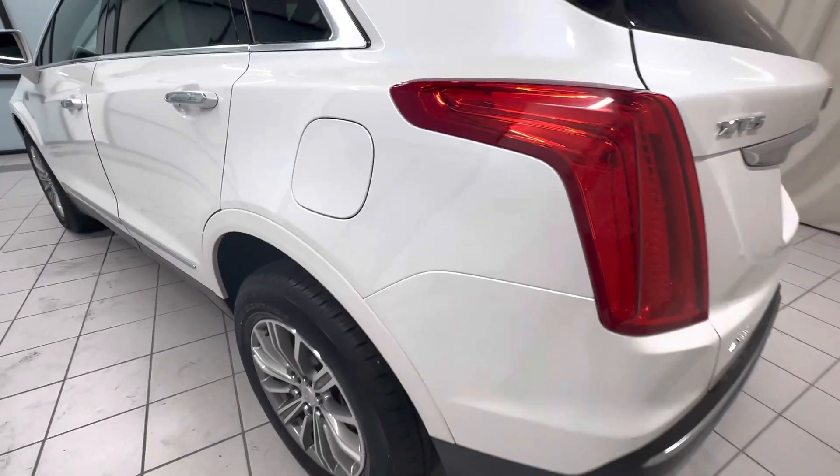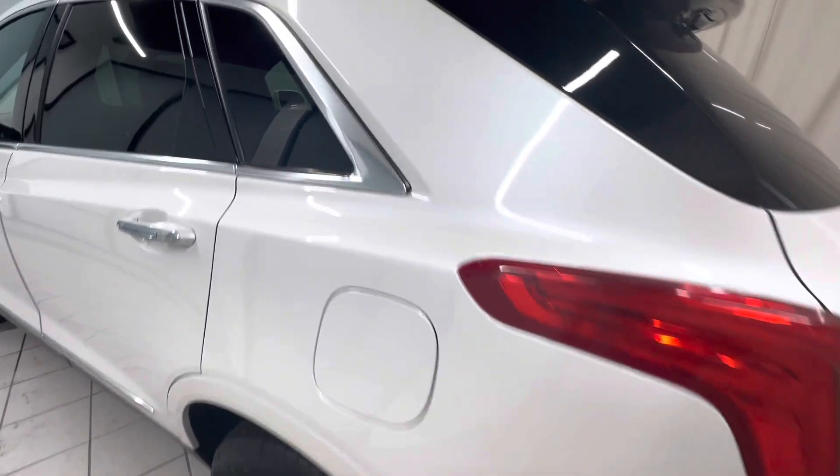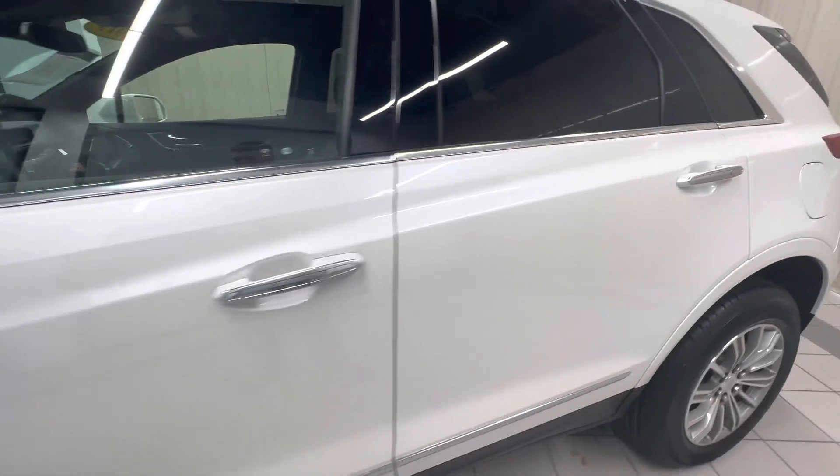Go ahead and look at the driver's side here. Driver's side looks good. Window trim looks good. Driver's side rear passenger door — small scratch there. Driver's door.